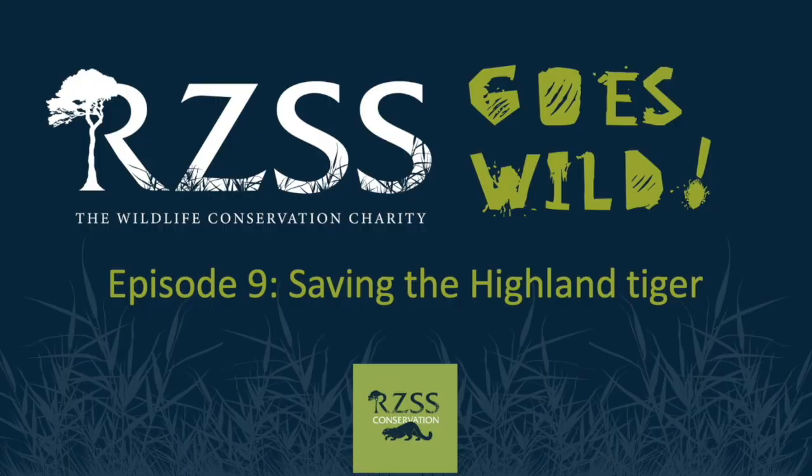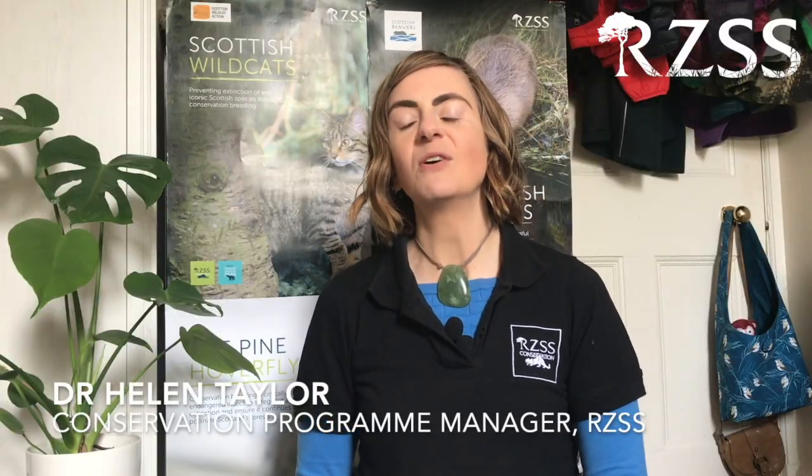Today we're going to be checking out the story of wild cats in Scotland. The Royal Zoological Society of Scotland has a long history of working with wild cats, and wild cats themselves have a long history in the UK.